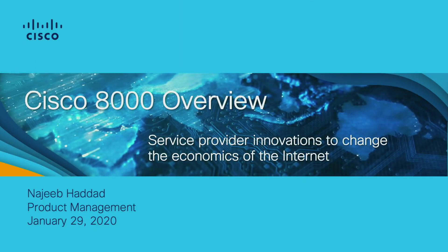Good morning everyone. My name is Najeeb Haddad. I'm one of the product managers responsible for the Cisco 8000. In the next 5-10 minutes, I'll introduce the models we're bringing to market in the next six months, talk about how to position the Cisco 8000 given our strong portfolio for service providers and cloud providers, and show some of the roadmap for the next 12 months.